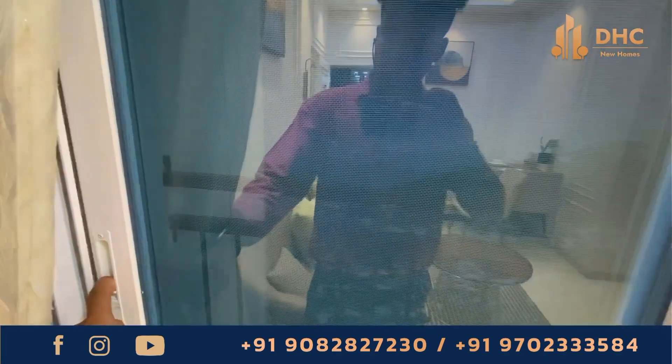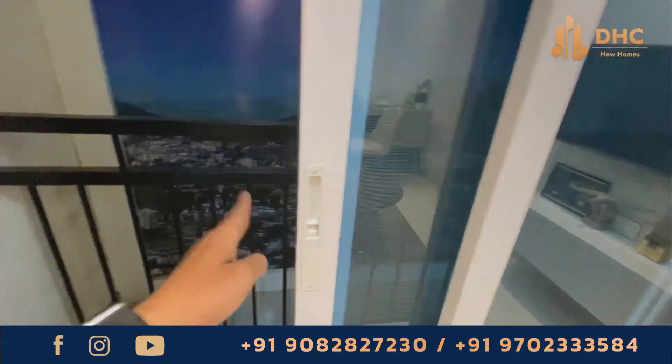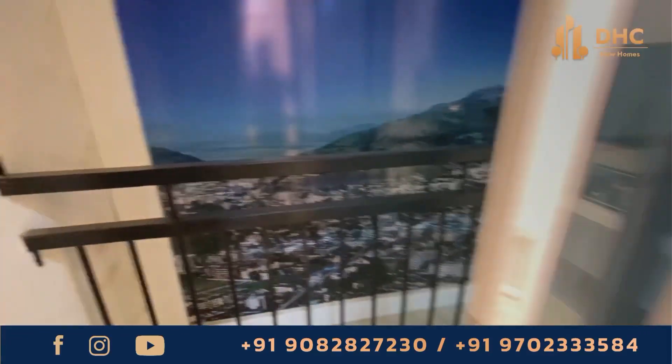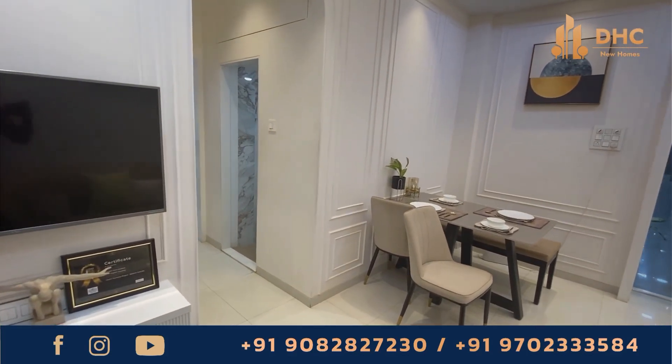The project is spread across 54 acres of land and offers a configuration of 1 BHK apartments. The sizes of these apartments start from 389 square feet. The property is under construction, with a possession date of September 2026.